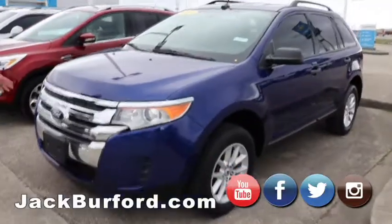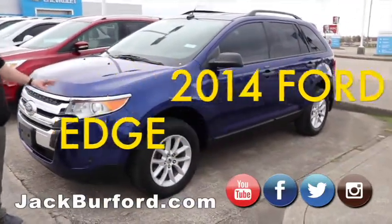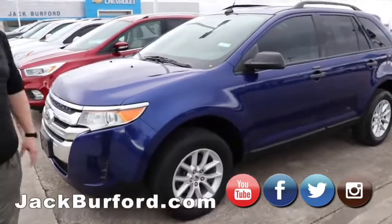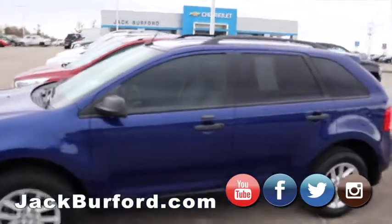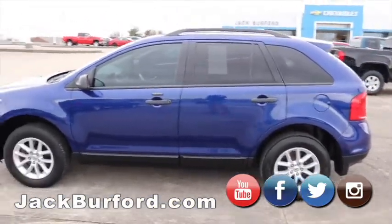Right next to it, a 2014 Ford Edge. Beautiful blue color — that is a great vehicle. Local trade; people traded it at the end of last month on a brand new Silverado. Alloy wheels, tinted windows, roof rack — great SUV.